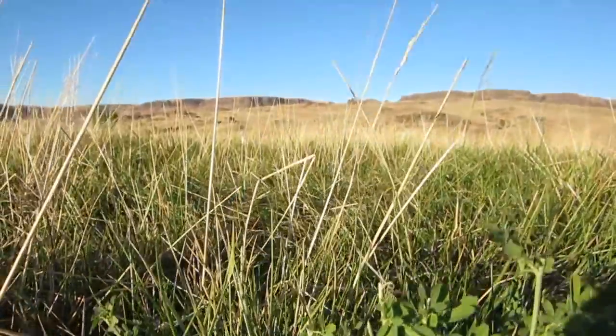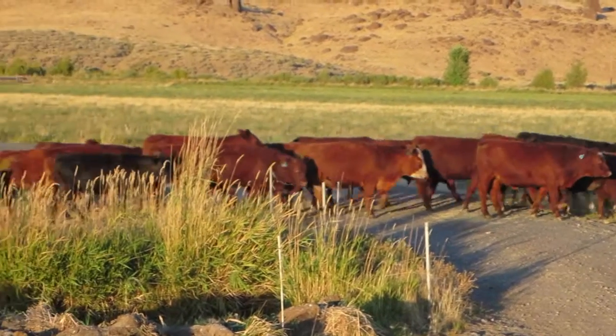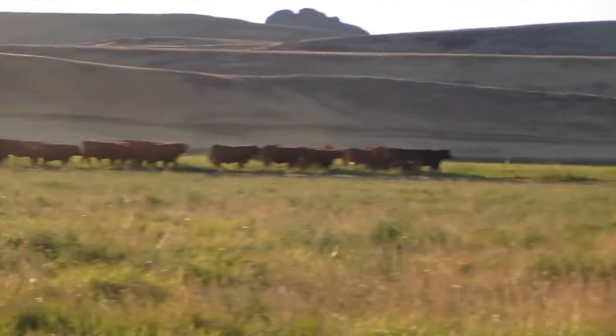clovers, legumes, and are naturally fertilized by our cattle. Our cattle are handled in a humane and low-stress manner and thrive in these conditions.